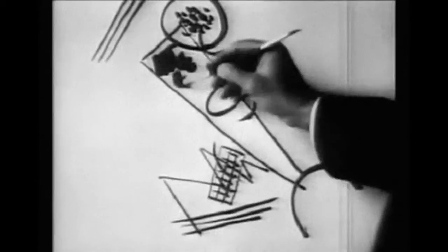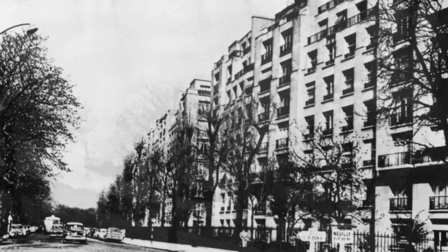He'd previously been at the Bauhaus in Germany, which had been closed down by the Nazis in 1933. So he and his wife moved to Paris and set up home in Neuilly.